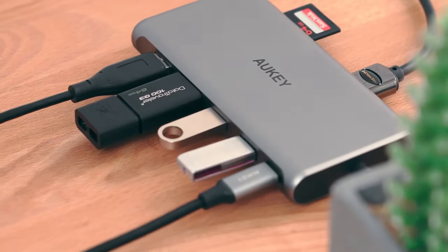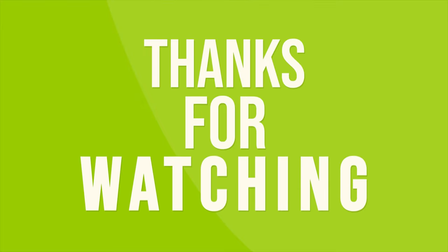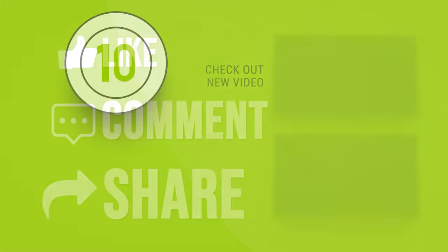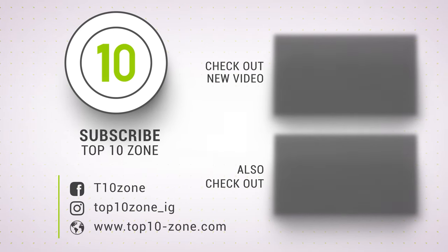So that was our list of the top 10 best USB docking stations. Thanks for watching our video. Like, comment, and share with your friends if you find this video helpful. Subscribe to our channel if you want more videos like this on your feed.